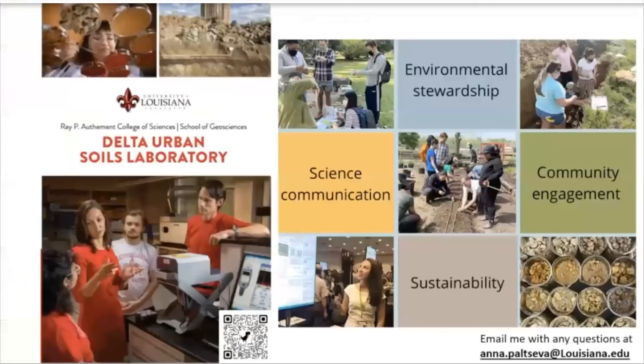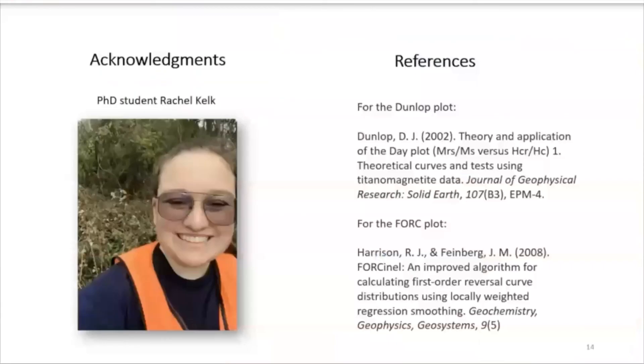This work is done in my newly established laboratory — the Delta Urban Soils Lab at the School of Geosciences. If any of you are interested in soil testing, collaboration, or any soil research, please reach out. We focus not only on testing but also on science communication, sustainability, community engagement, and environmental stewardship, and we have applications for our research in communities. I would like to thank you for your attention, as well as thank my PhD student who helped run a lot of this analysis.